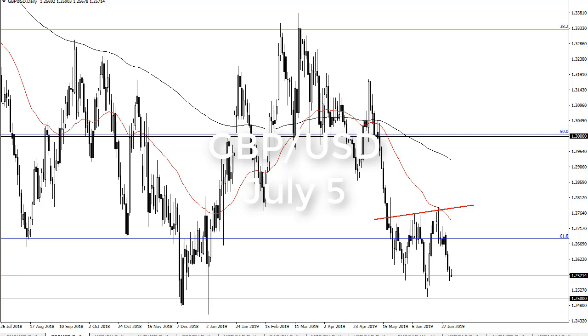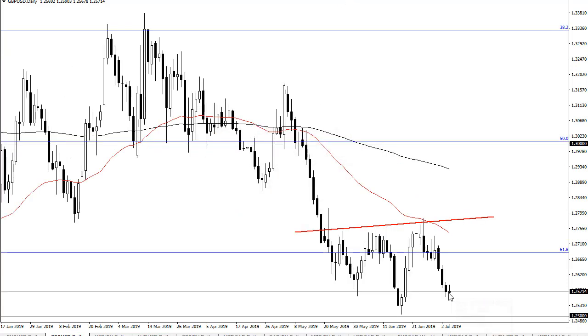From FX Empire, this is Chris taking a look at the British pound — and you can see, not a good look on Independence Day in America. The Americans weren't even at work, so this is how I'm looking at this: 1.25 below is structurally and psychologically important, and that's already been established.